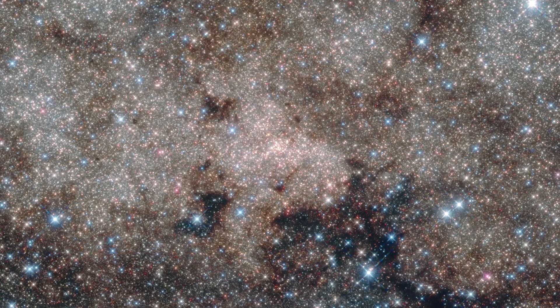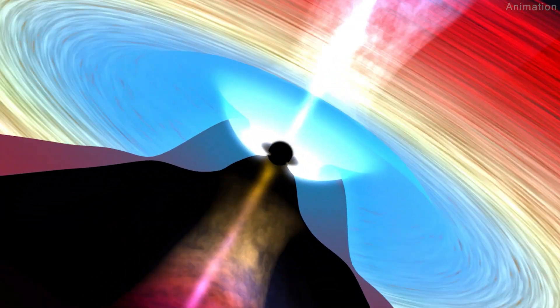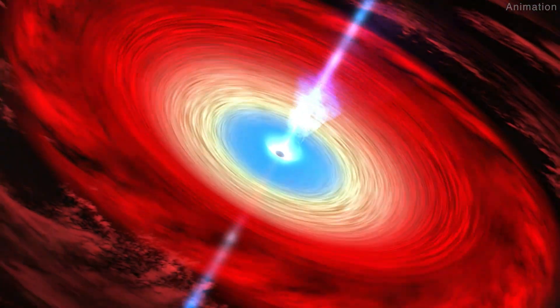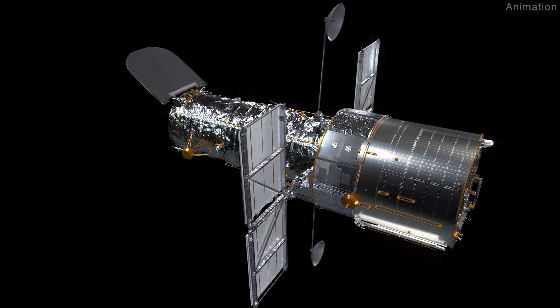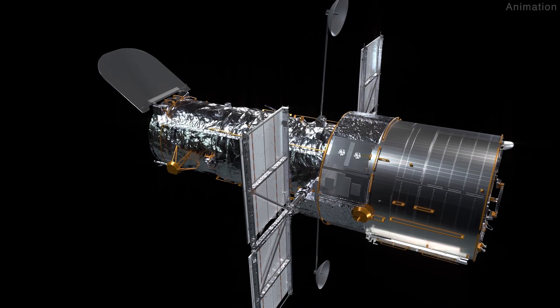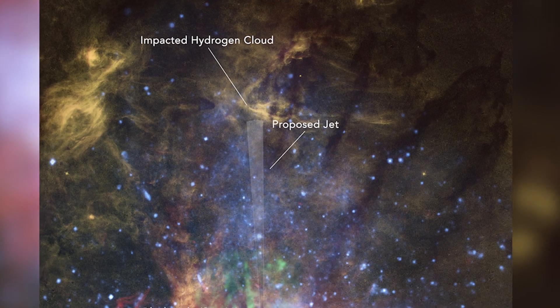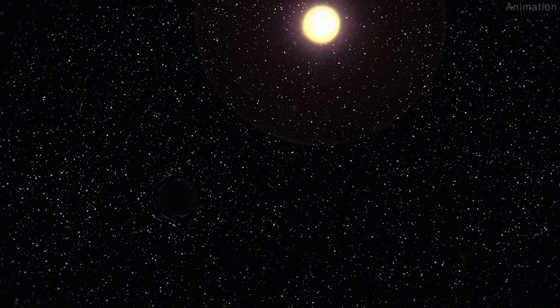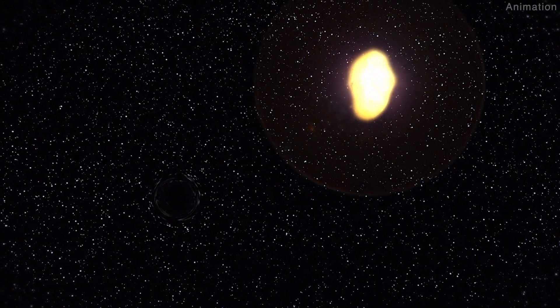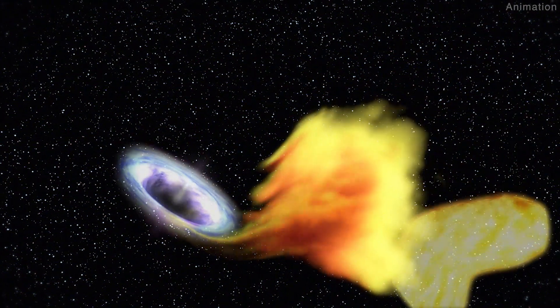Our Milky Way's central black hole has a leak. This supermassive black hole, over 4 million times more massive than our sun, looks like it still has the remnants of a blowtorch-like jet dating back several thousand years. NASA's Hubble Space Telescope hasn't photographed the phantom jet yet, but it has helped find circumstantial evidence that the jet is still pushing feebly into a huge hydrogen cloud. This is further evidence that the black hole is not a sleeping monster, but periodically hiccups as stars and gas clouds fall into it.